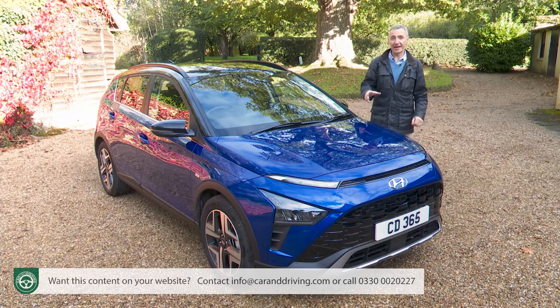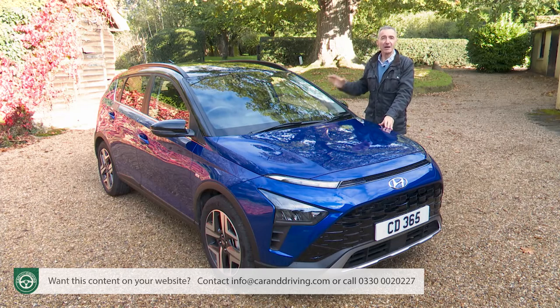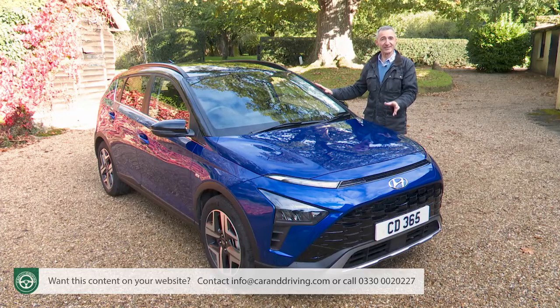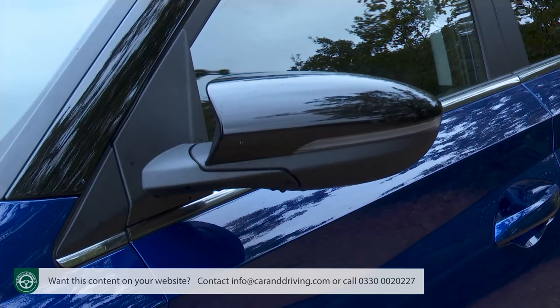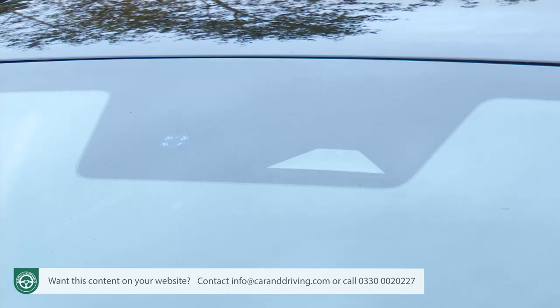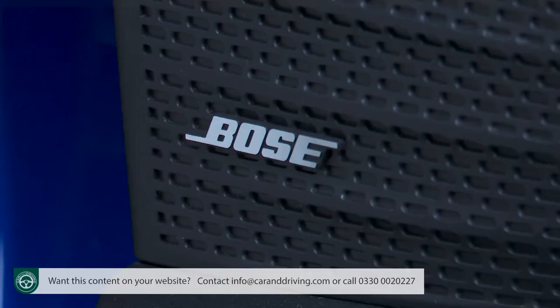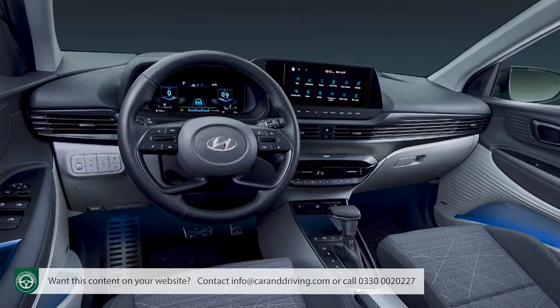If you favour luxury and have some budget flexibility, you'll be directed to the fully tinselled-up Ultimate leather spec. This is the only model in the range fitted with the trendy contrast-coloured black roof that fashionistas tend to want, complemented by a black glossy finish for the door mirrors. Inside, Ultimate level spec gives you a Bose premium sound system with a subwoofer, a wireless phone charging pad, keyless entry and the option of a two-tone half-light-grey interior finish.